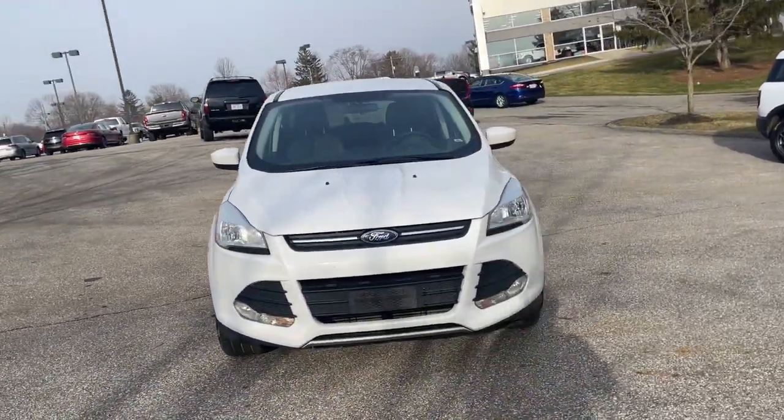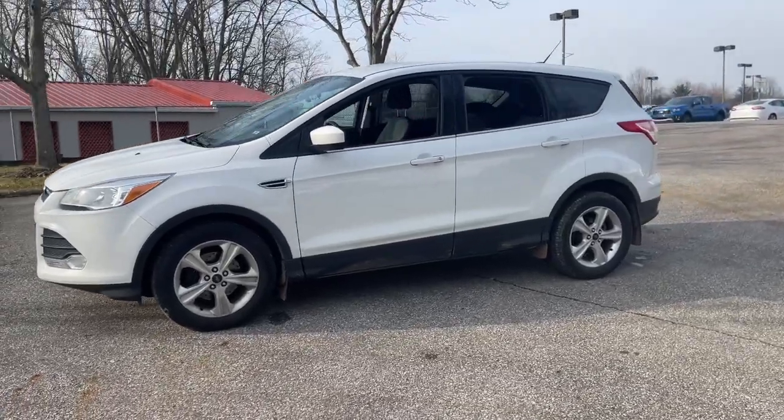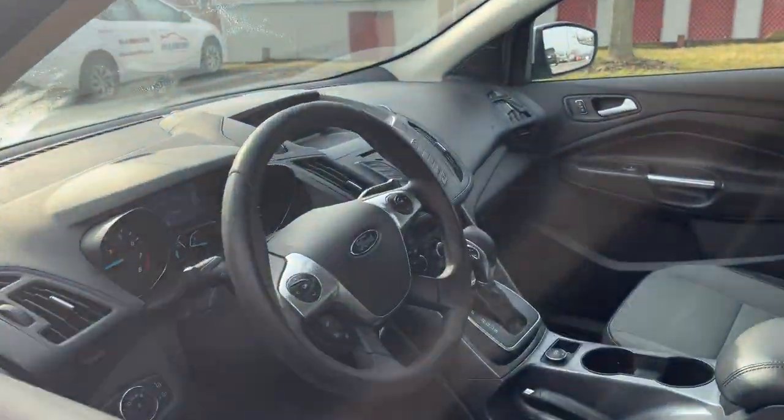You will be amazed by this 2013 Ford Escape. With less than 150,000 miles on the odometer, this vehicle stands out from the rest.